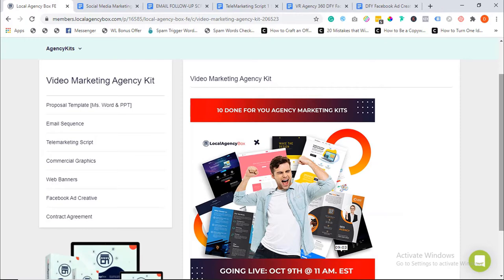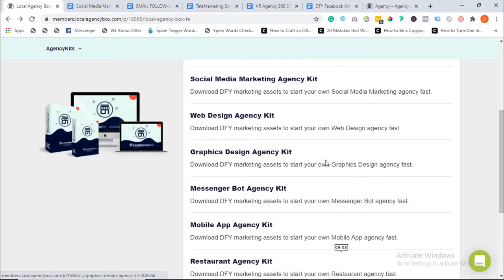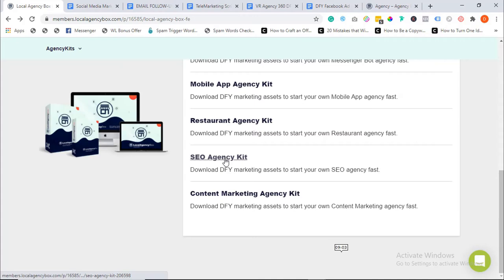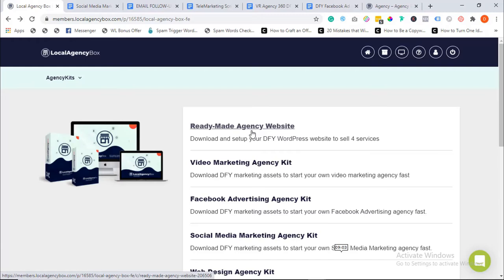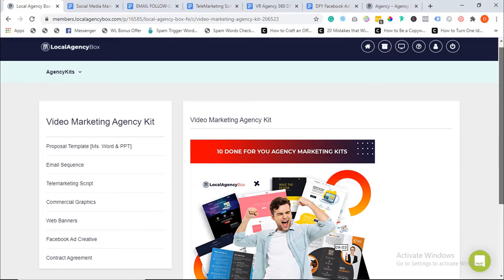We created these assets for 10 different high-in-demand services. We created assets for video marketing agency, which is one of the hottest niches right now, Facebook ad agency, social media marketing agency, web design agency, graphics design agency, messenger bot and mobile app agency, restaurant agency, SEO agency, and content marketing agency. So you get all these assets for all 10 agencies, professionally done and ready-made for you to simply swipe and deploy. We've also created a dashing agency website for you, and I'm going to show you a preview of that in a minute.